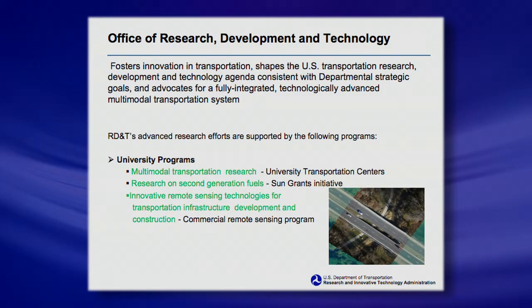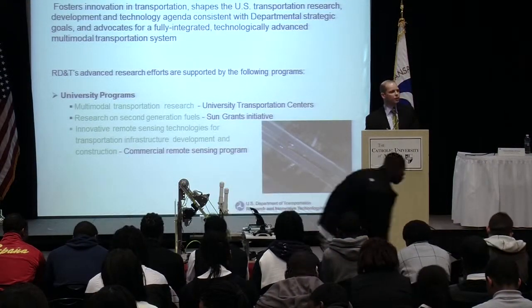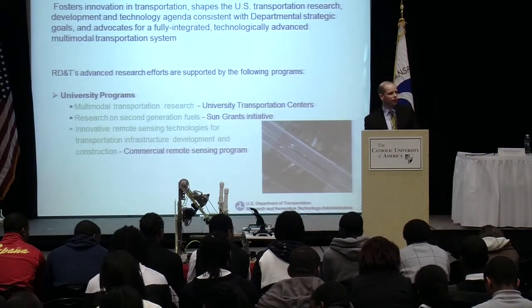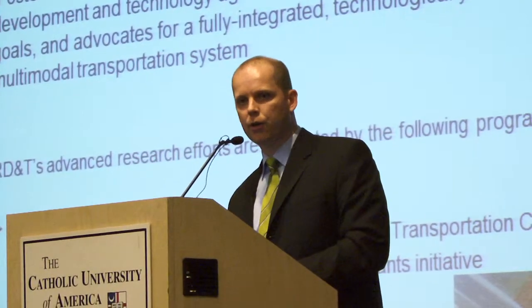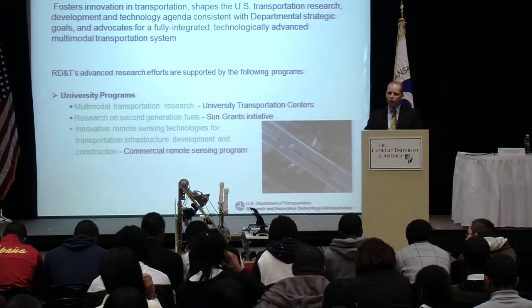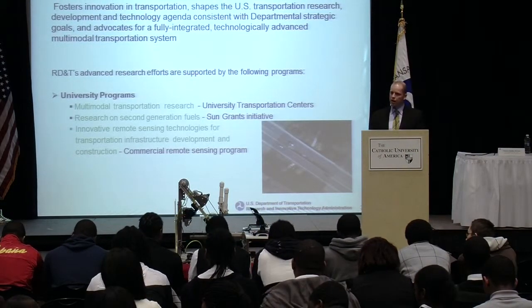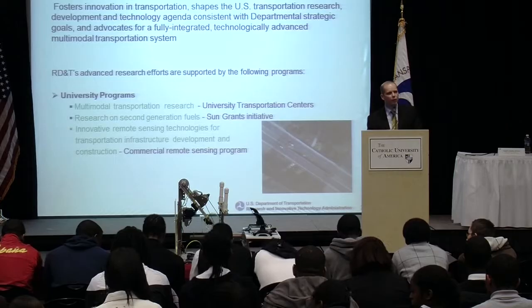One of the offices — the one that really does the coordination — is the Research Development and Technology RD&T group. Across the department, we look at common problems. If you're looking at position navigation timing or communications, it doesn't matter if it's a train or a plane — they all need to know where they are. That's the kind of research we do across the department to share knowledge so that one mode of transportation learns from the other, or we don't reinvent the wheel.